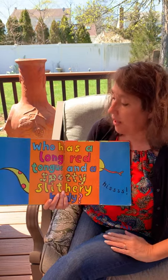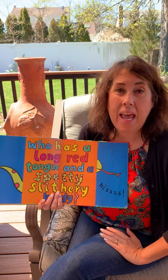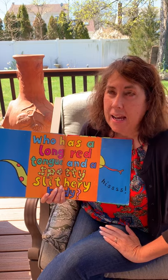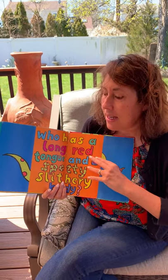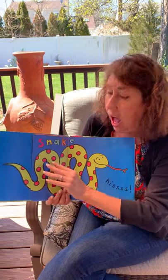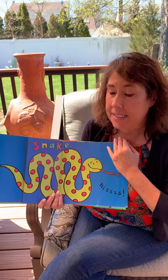All right, this is a tough one. Who has a long red tongue and a spotted slithery body and says ssssss? Let's see, it's a snake! Ssssss.